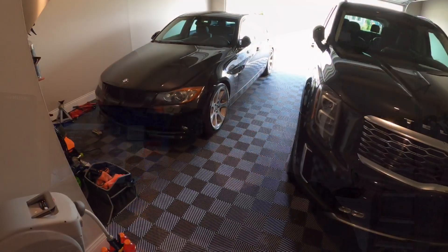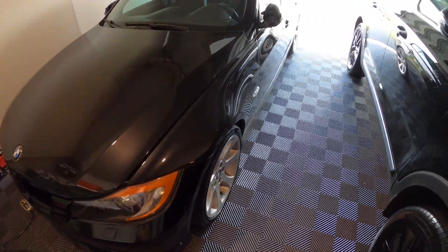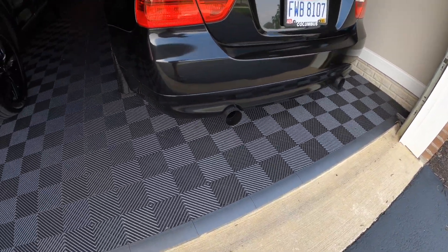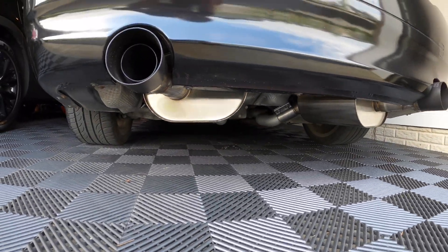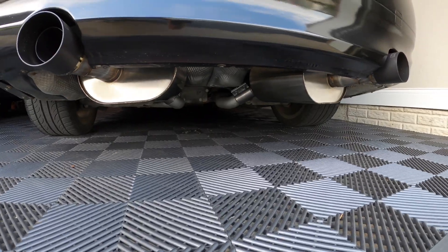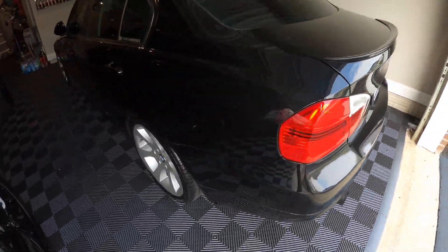Still keeping the 335i here, sitting in the garage on the trickle charger, just making sure the battery stays up to par. I also have the Dinan mufflers on the rear and the e92 x-pipe. If you haven't seen that install, check out the link right above — it sounds great, very throaty, typical Dinan sound, and of course it looks great.